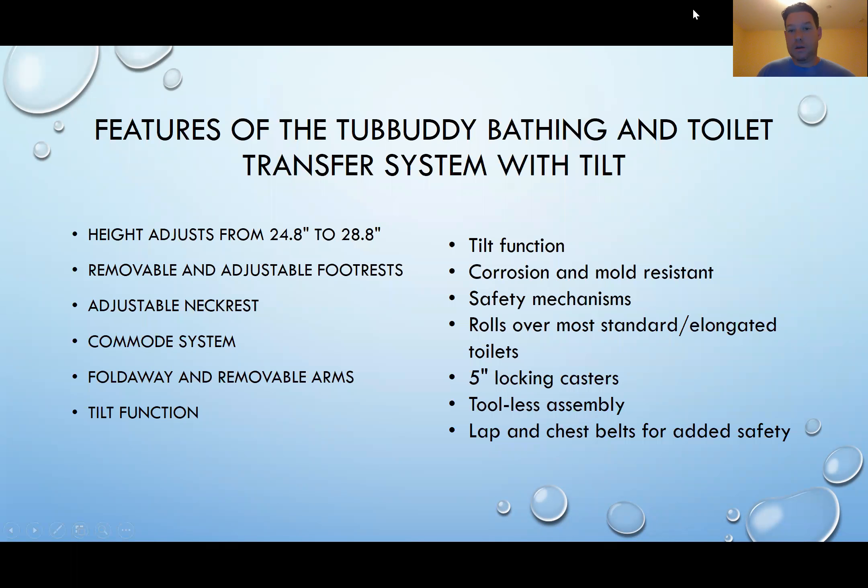Here are some features of the Tub Buddy Bathing and Toilet Transfer System with Tilt. The height adjusts from 24.8 inches to 28.8 inches, meaning that it will go over most standard sized tubs. It has removable and adjustable footrests, an adjustable neck rest, a commode system, fold-away and removable arms, and a tilt function. The tilt function raises to 50 degrees. It's also corrosion and mold resistant. There are safety mechanisms such as the lap belt and the chest belt. It rolls over most standard and elongated toilets, and there are 5-inch locking casters on each of the wheels for the commode section. It is a tool-less assembly, meaning it uses the same push-button and locking mechanism that a standard crutch might use.